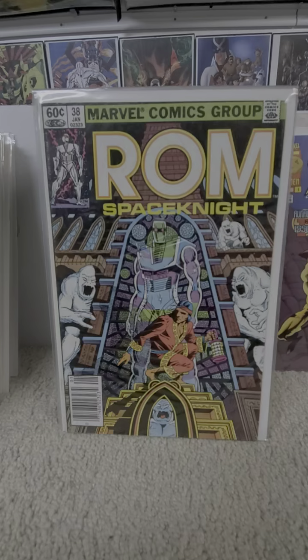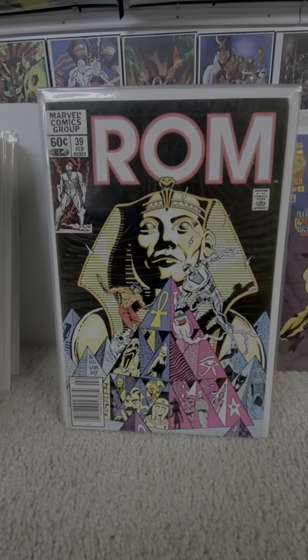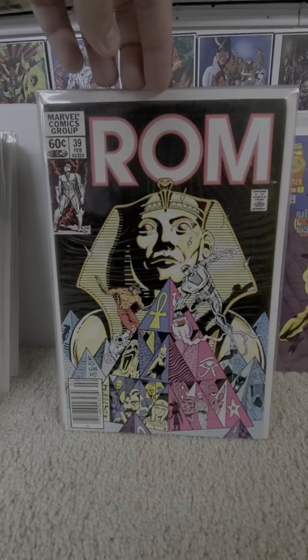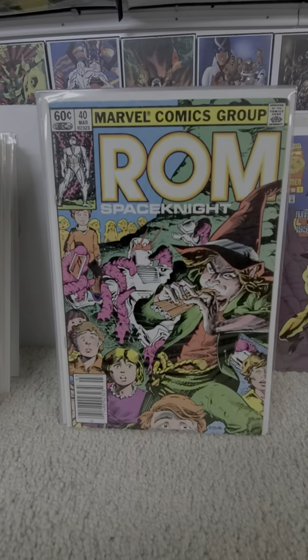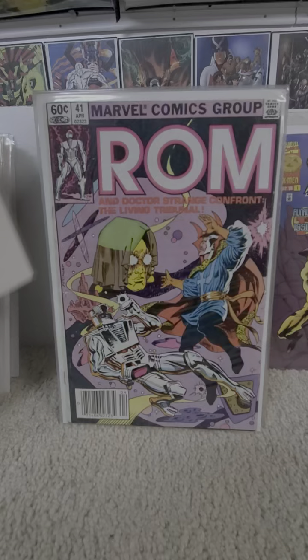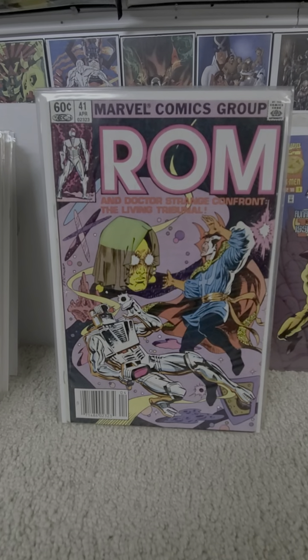Issue thirty-eight. Thirty-nine — the Master of Kung Fu appears in both of these. Forty. Forty-one: Doctor Strange and the Living Tribunal.